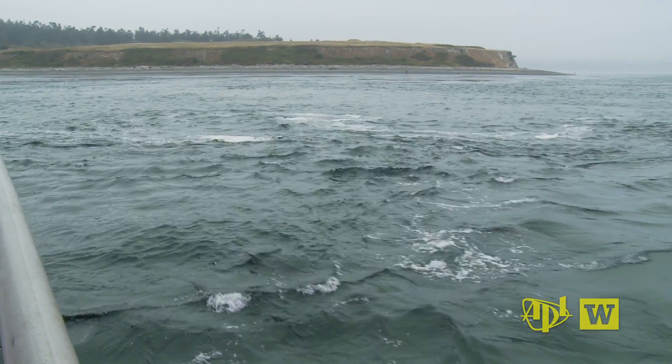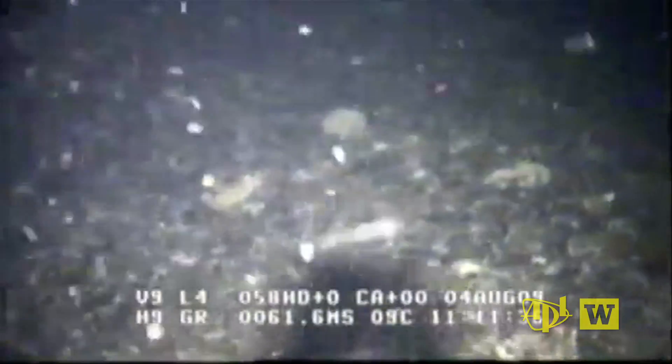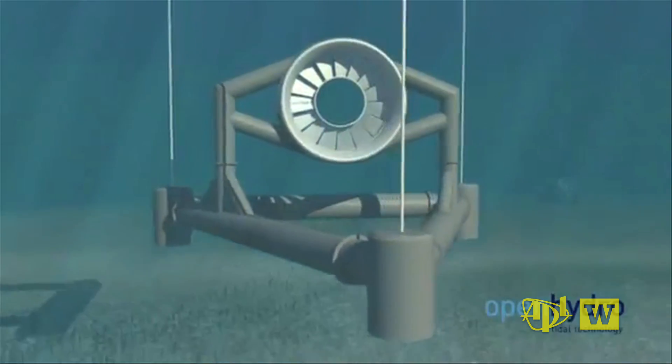The surging currents of Admiralty Inlet, where Puget Sound meets the Strait of Juan de Fuca, are moving at about 3 meters a second — that's very fast. These underwater currents are fast enough to run a large-scale tidal power generator, with installation work set to begin in 2015.